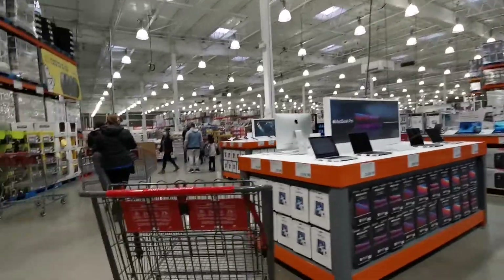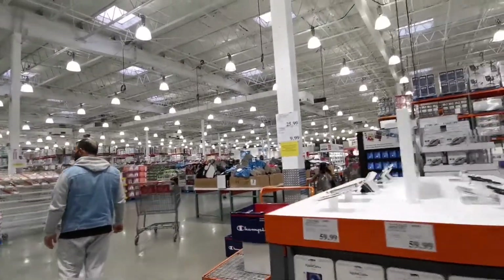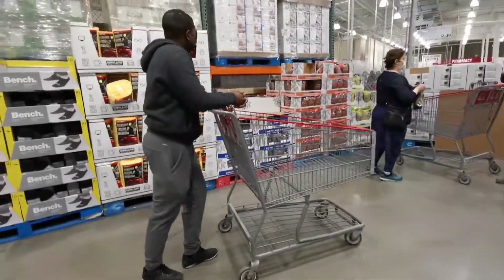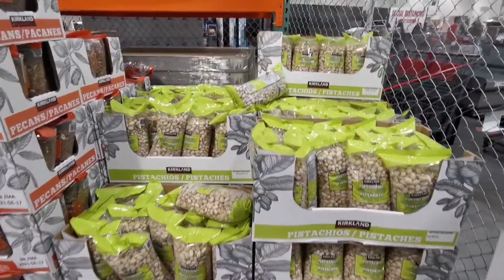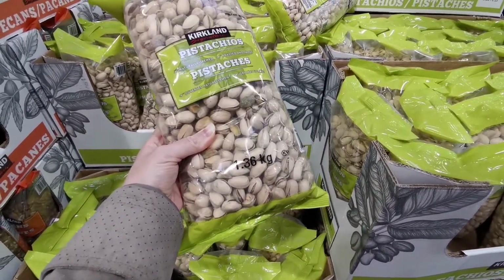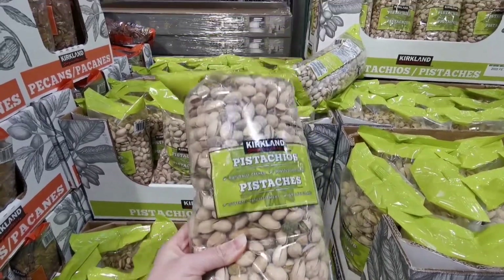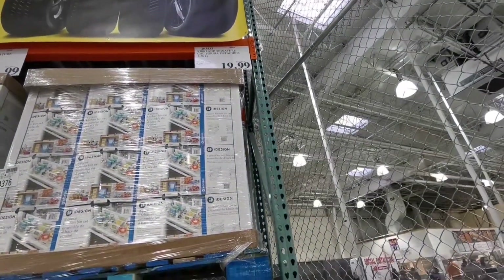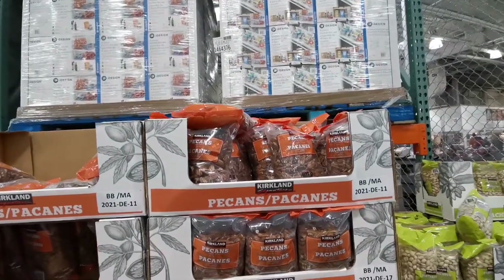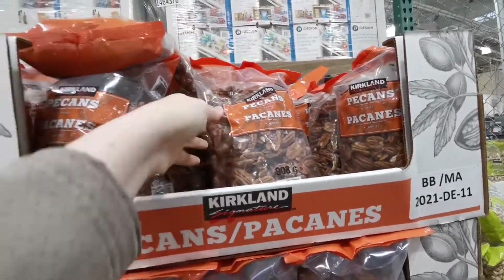Okay, we are at Costco. We are doing late Costco shopping so we're gonna hurry. I would highly recommend getting this pistachio — it's so good. It's 1.36 kilograms, salted, and it's $19.99, so $20. Also, if you like pecans, this is 900 grams of pecans for $14.